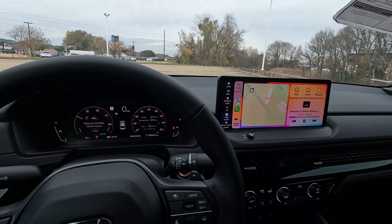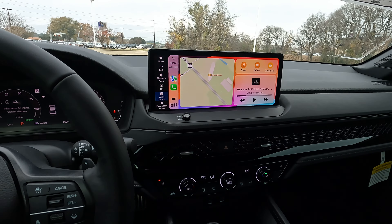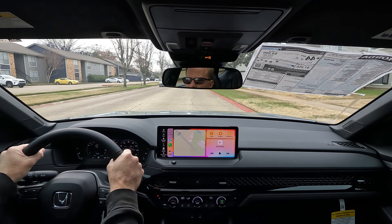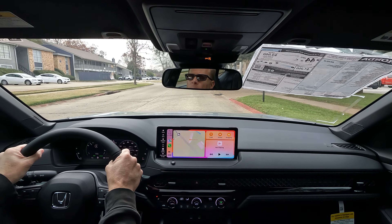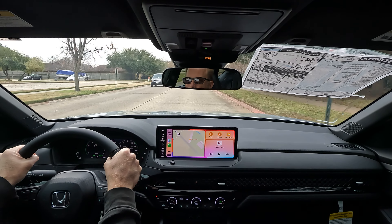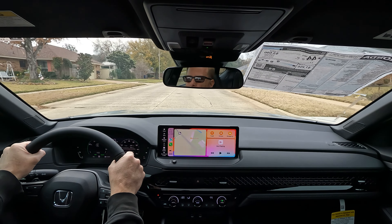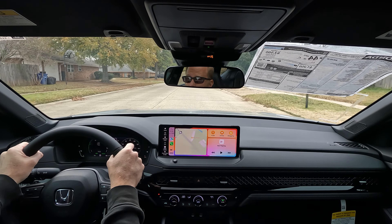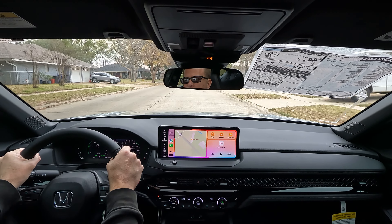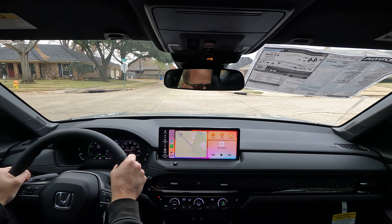Any flickering effect on the screen is just due to my GoPro camera — nothing wrong with the screen itself. For driving modes, you start with Normal, then Econ mode, then Sport mode. There's also an Individual mode where you can configure every single aspect of the vehicle independently — for example, powertrain in Sport but steering in Normal.